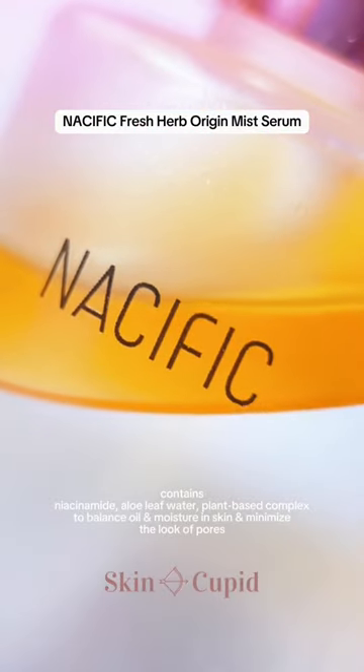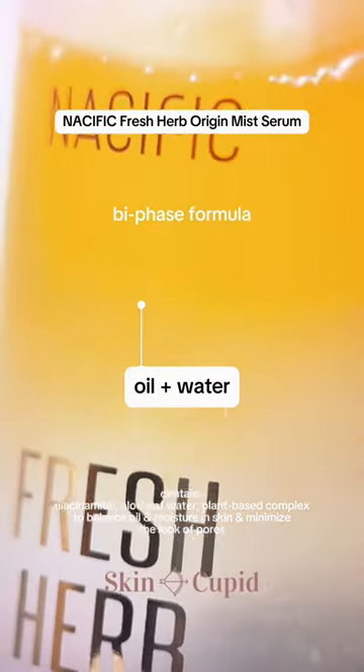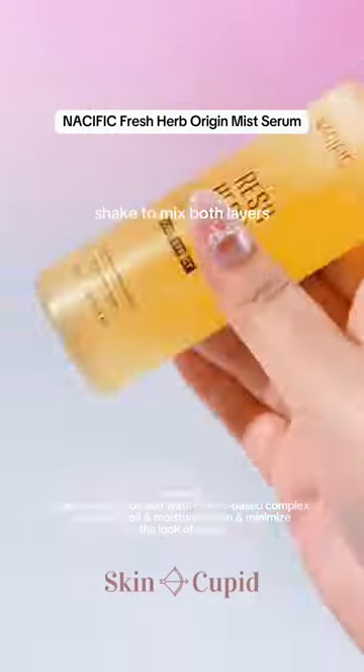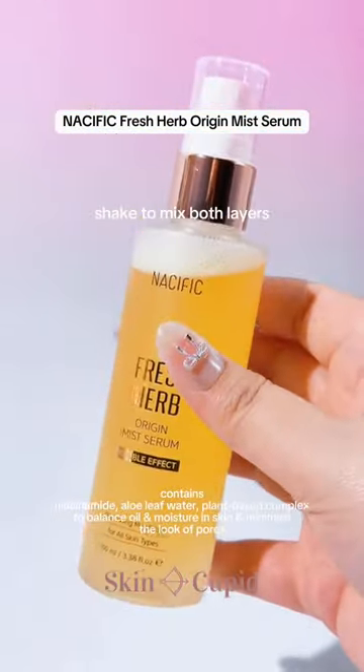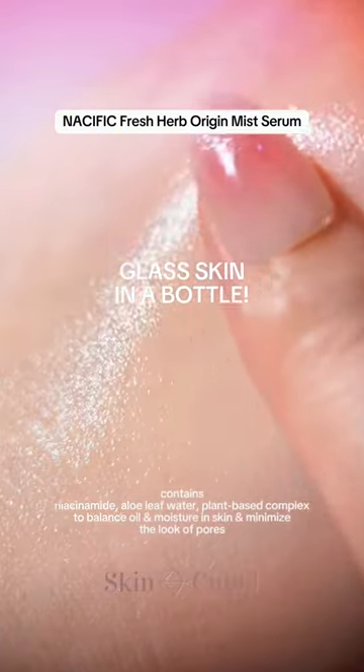Also, this is such an interesting mist serum. This is typically called the biphasic formula where there's an oil layer at the top and a water layer at the bottom. Before spraying, you need to give it a good shake first. This instantly gives you that glass skin effect since it boosts moisture levels and is a perfect way to hydrate skin on the go.